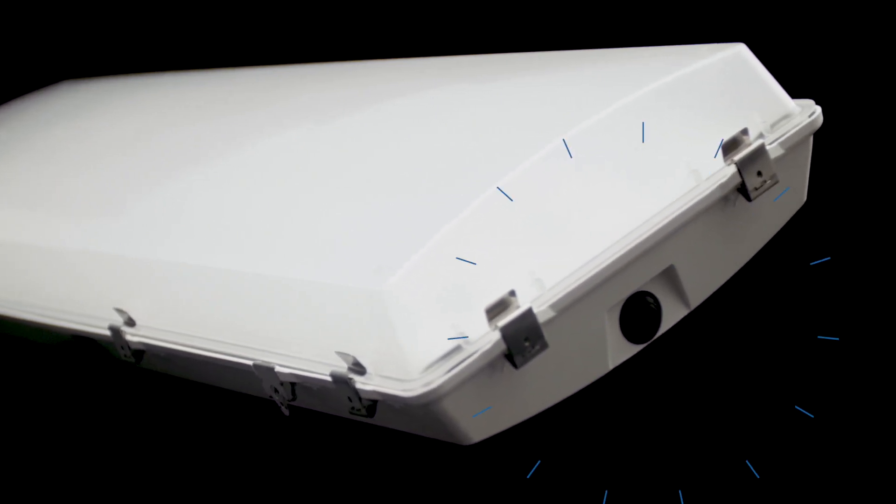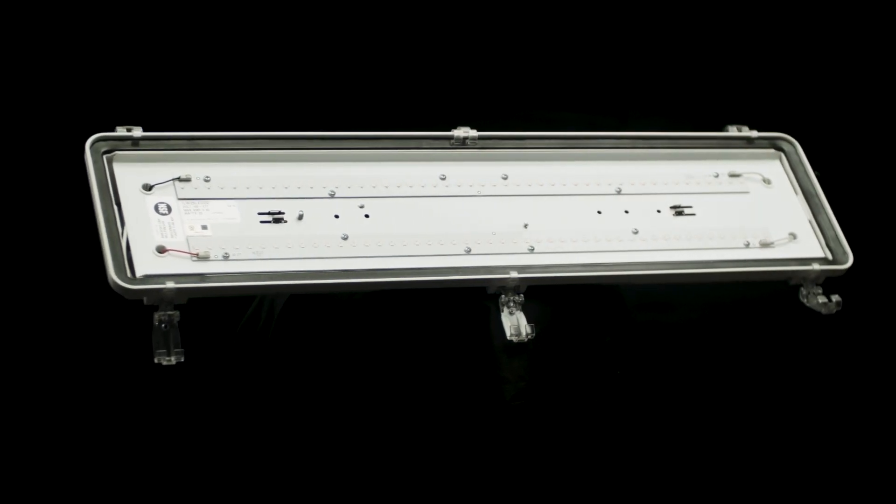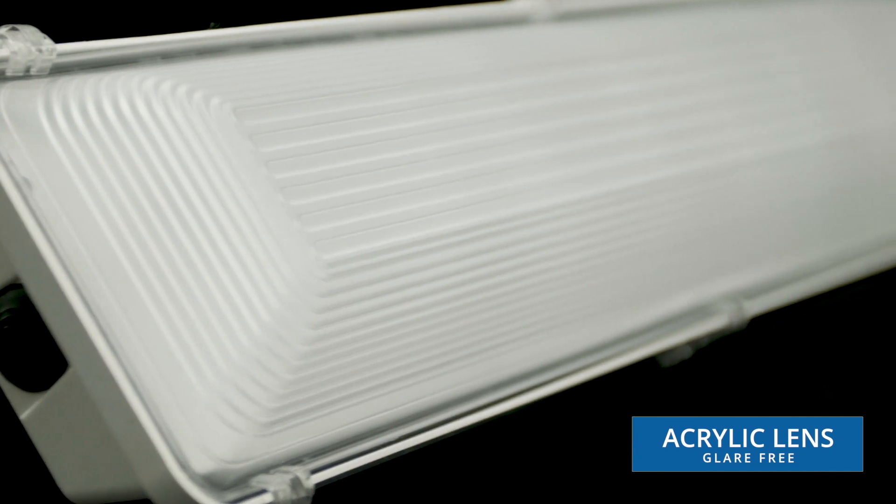The one-piece high impact housing is made of durable composite material with one-half inch entry points on both ends. The poured gasket provides a continuous seal for the lens. The lens is an injection molded acrylic lens with high impact additive, and is ribbed and frosted to eliminate glare.